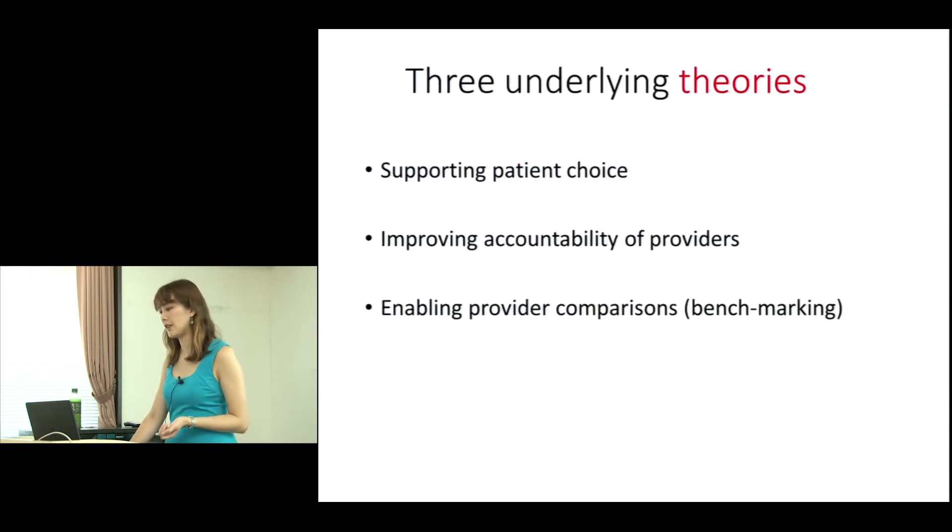There are three underlying theories: supporting patient choice, improving accountability of providers, and enabling provider comparisons and benchmarking — all of which are supposed to help improve quality.